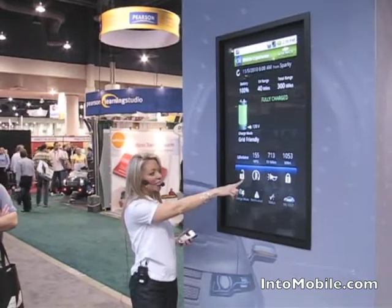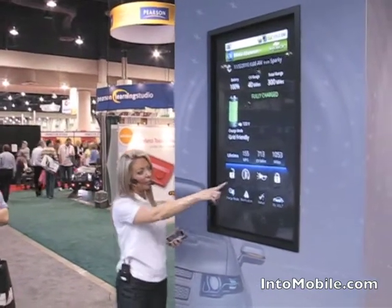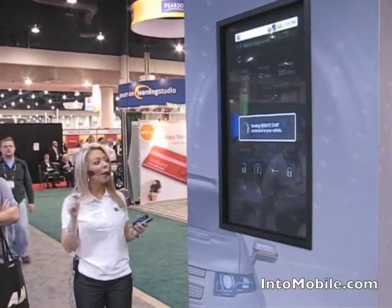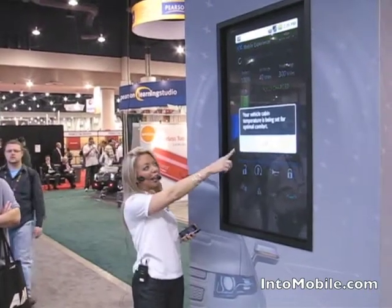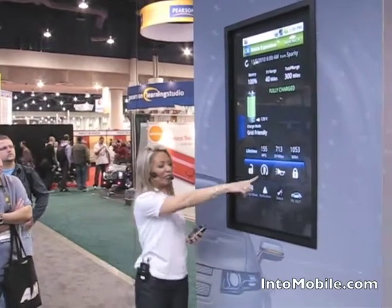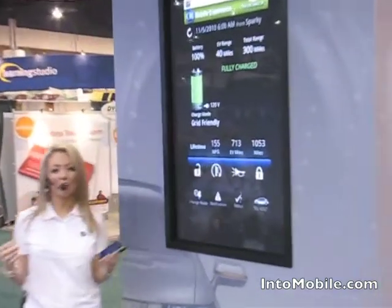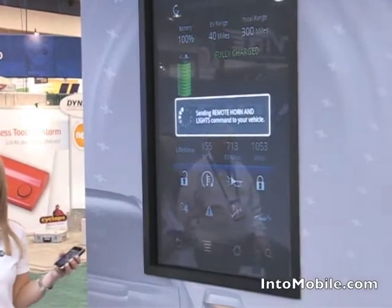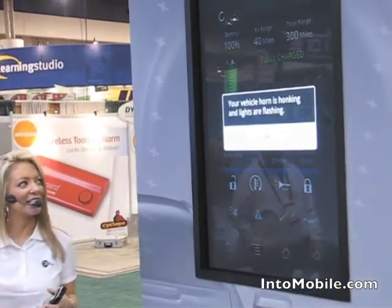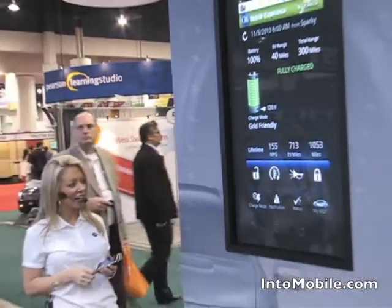Another neat icon is the start icon. This is an electric vehicle, so there's no engine to start per se, but if you push the start icon, your vehicle cabin temperature will be set for optimal comfort. Another great feature is remote horn and lights. If you press that icon and you've misplaced your vehicle in a crowded parking lot, just press that icon — it will send the signal, the horn will honk, and the lights will flash. Easy to find.